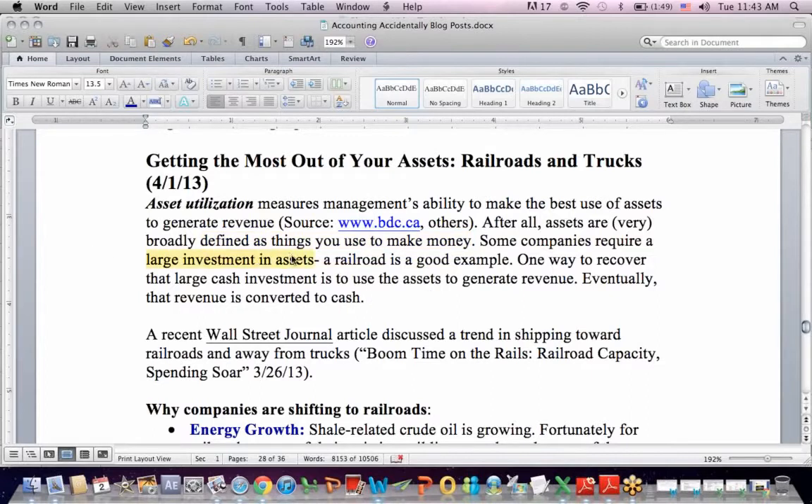Some companies require a large investment in assets, and a railroad is a good example, as we'll see in a minute. So if we're going to write checks and incur costs to buy assets, we need to recover those costs by generating revenue. One way to recover that large cash investment is to use the asset — in this case, rail cars — to generate revenue, and eventually that revenue will convert to cash.